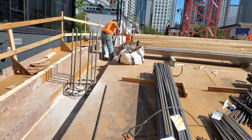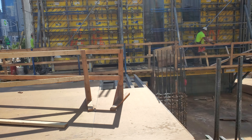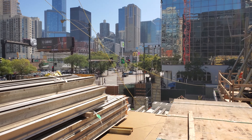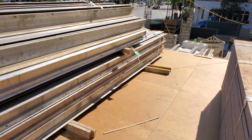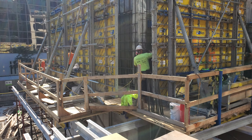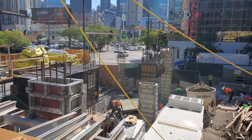We've got Victor, one of our carpenters. Got a guy up there getting those columns formed and ready to be poured. Got some workers in there getting all the openings done and getting all the rebar tied. All of our other columns done.